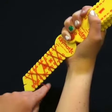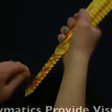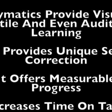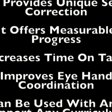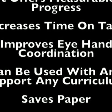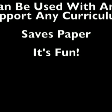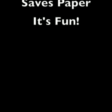This unique product is effective because it provides visual, tactile, and even auditory learning. It provides unique self-correction, offers measurable progress, and increases time on task. It improves eye-hand coordination, can be used with and support any curriculum, saves paper, and most importantly, it is fun.